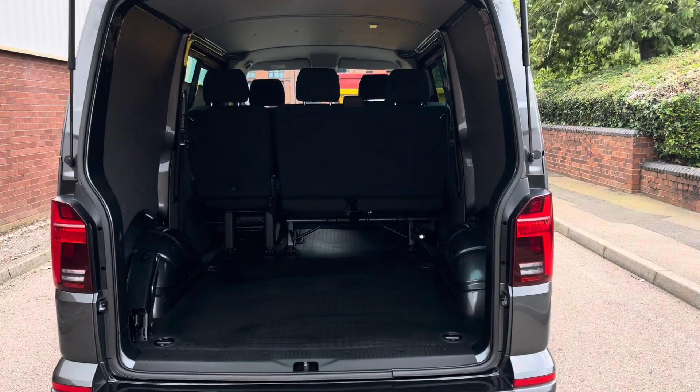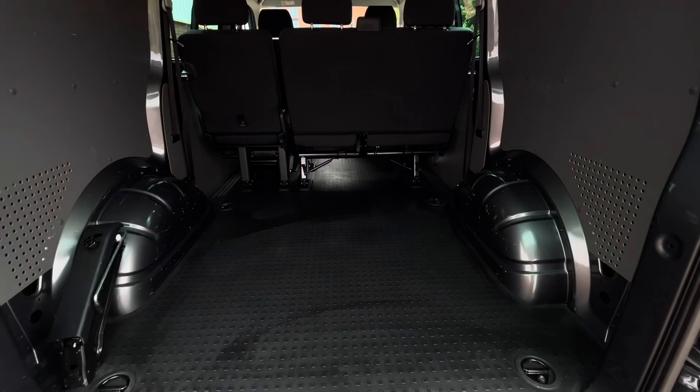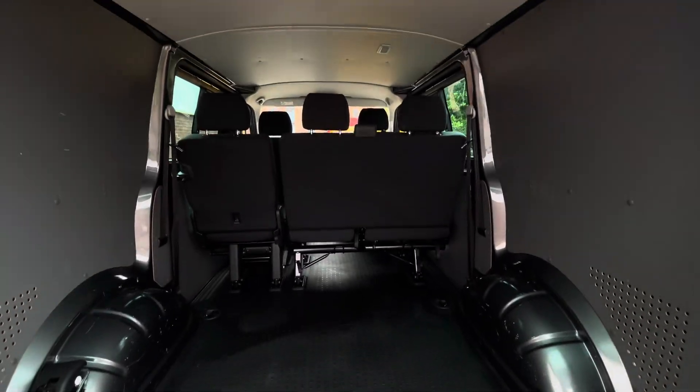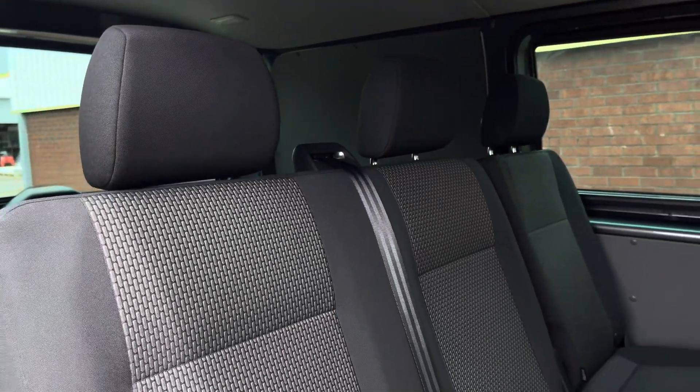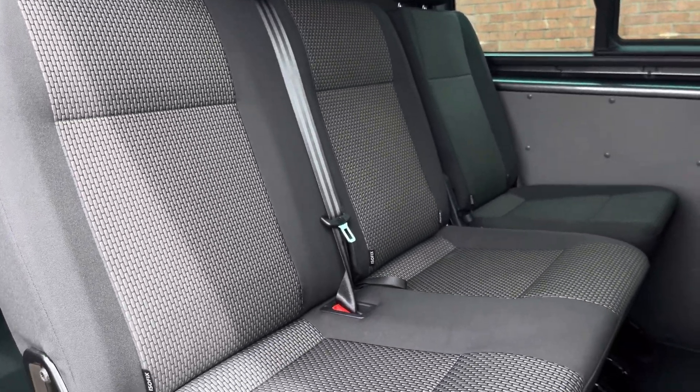Taking a look behind the tailgate and into the load area or boot space of the Kombi, there is a very spacious amount of storage space as well as a few lashing points. Access into the rear passenger area can be found on either side of the vehicle thanks to the twin sliding doors.